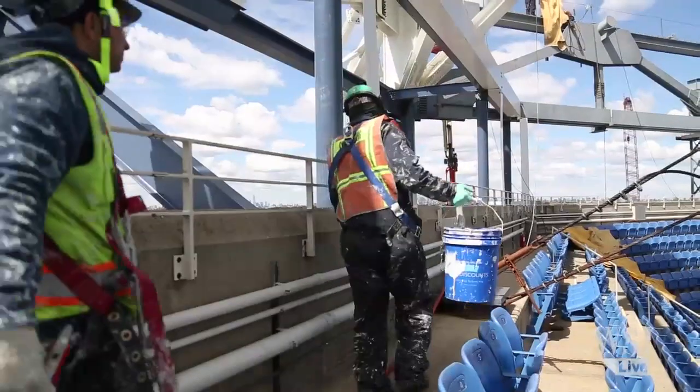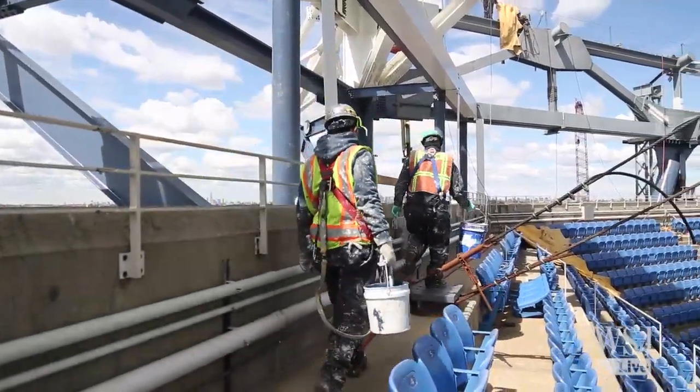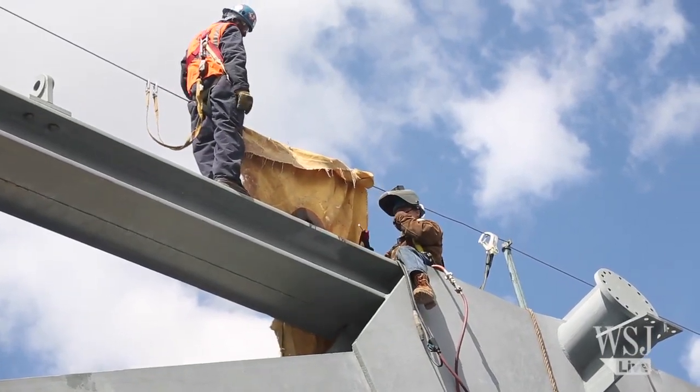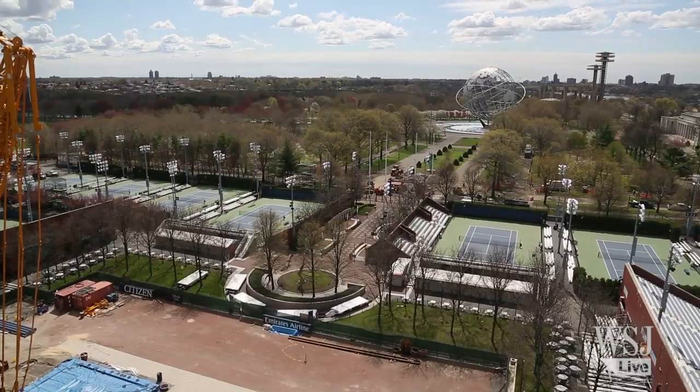In all, the project is expected to cost $150 million and was many years in the making. I'm pretty confident that once we have the roof functioning that we probably won't see rain for 20 years, but that's okay, because we are an outdoor tournament.